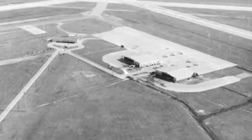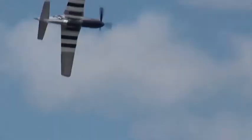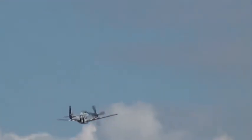Lakeland Army Airfield, today's Lakeland Linder Regional Airport, was home to a variety of squadrons during World War II, including B-17s, B-24s, and P-51 Mustang fighter aircraft.